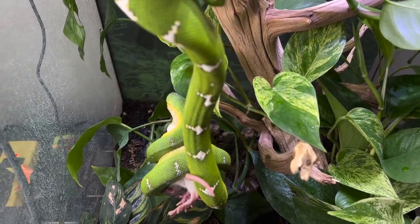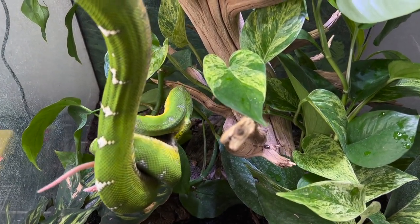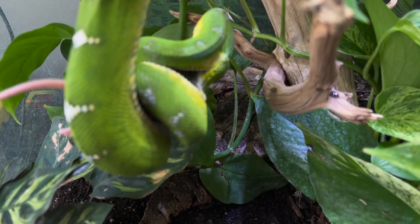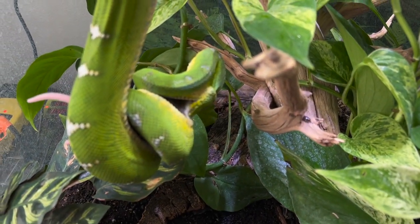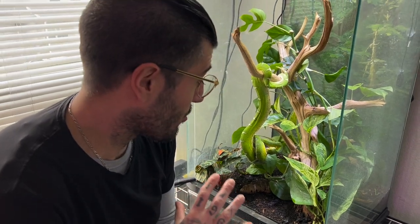As you can see — constrictor — he constricts the prey right away, got that rat, and look at that. I don't want to disrupt him too much, but that is gnarly. How they just grab their prey, constrict it right away, wait for that exact moment, and just bam — right away. Insane. Super amazing snakes, spectacular to watch them just do their thing. They are amazing apex predators.